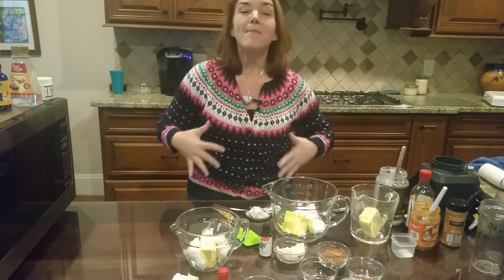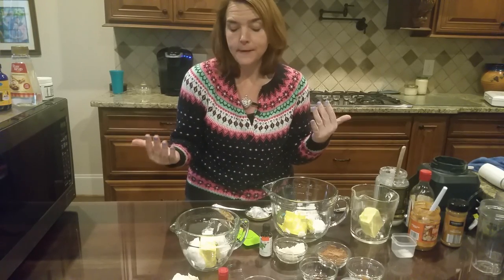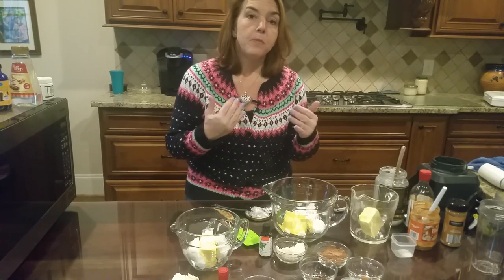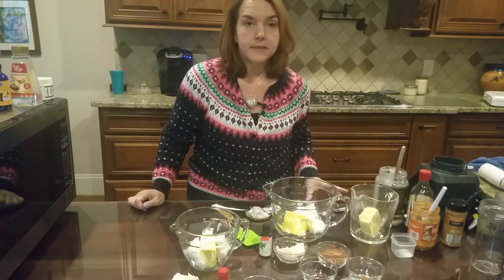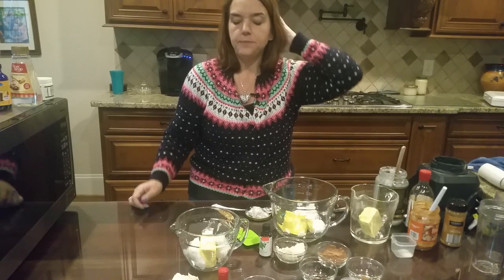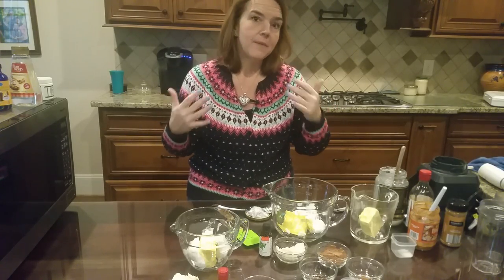Hi! Let's make some fat bombs together. Before we get too far, you're probably going to ask me: what's a fat bomb and why would I even want to eat one? Well, a fat bomb is a great way to get more fats into your day. Fat bombs can serve a couple of purposes — they're great for increasing fat, they can be a meal substitute, or they can be a snack.